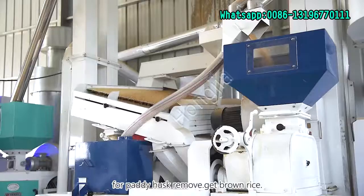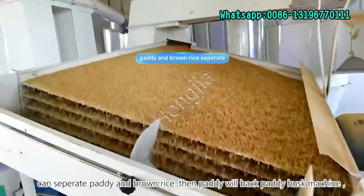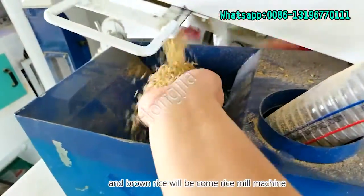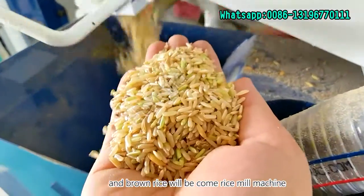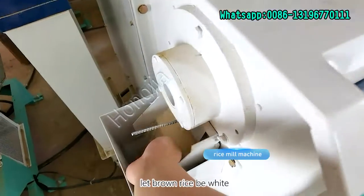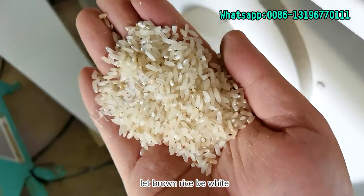Next is the Paddy Huller, which can remove the husk from paddy to get brown rice. And that is the paddy and brown rice separator machine — it can separate paddy and brown rice. The brown rice will then go to the rice milling machine, which turns brown rice into white rice.